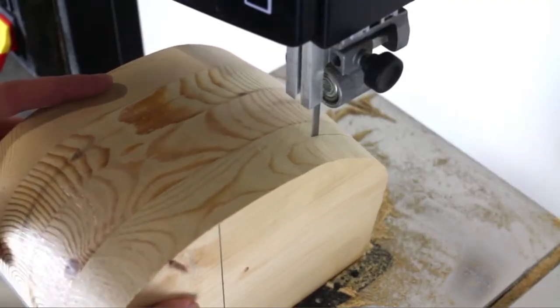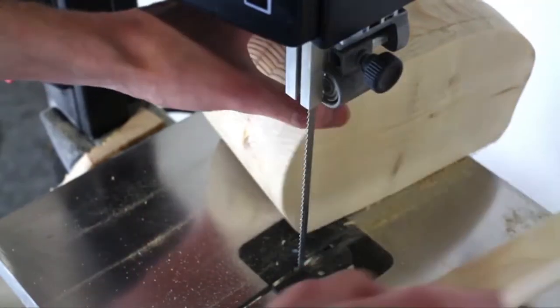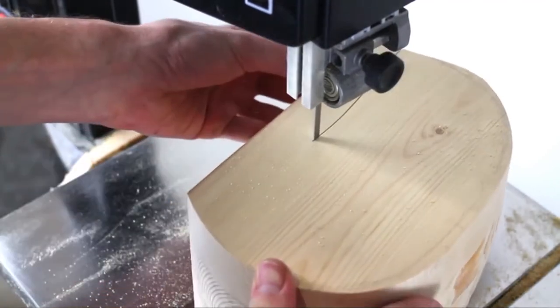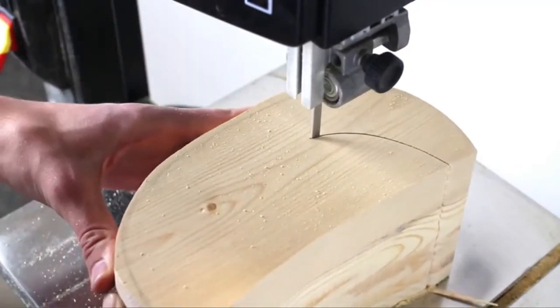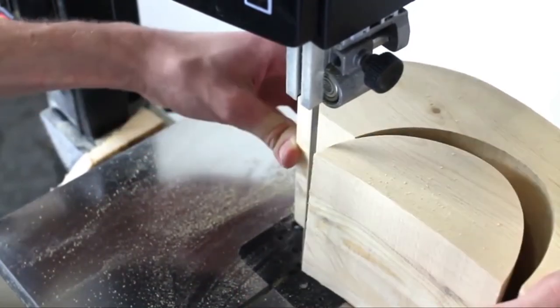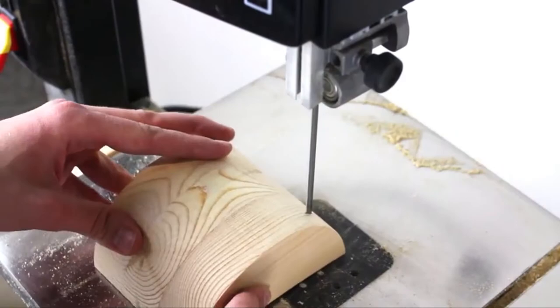One exotic feature of this bandsaw sets it apart from all others on this list: its built-in work light. This genius inclusion makes the work a lot easier — whether you are working in a shadowy place or where sunlight cannot reach, the work light will always keep your working spot illuminated.